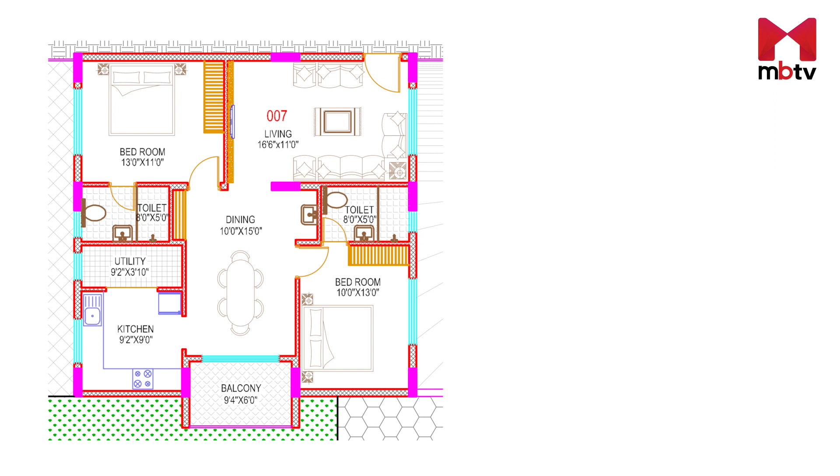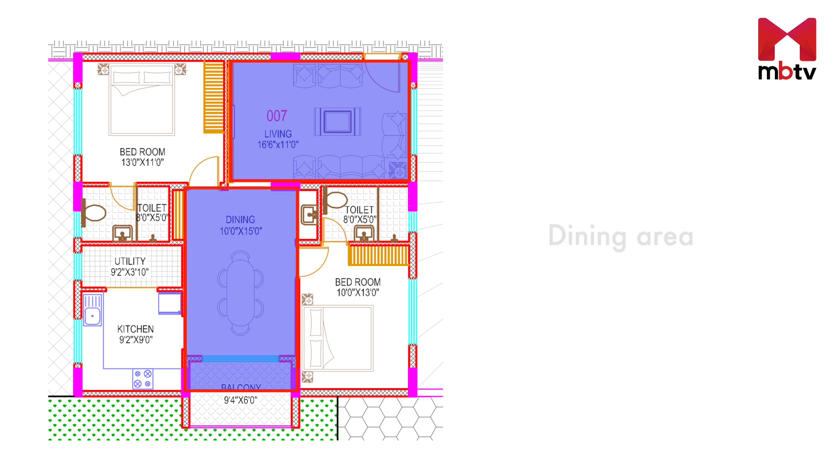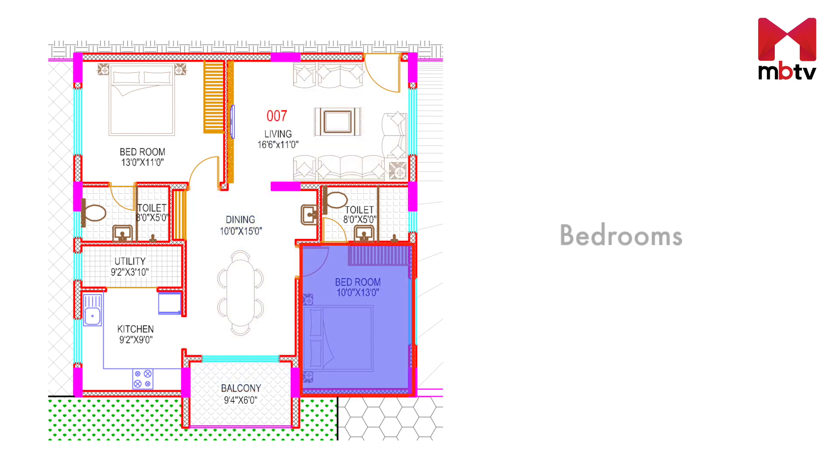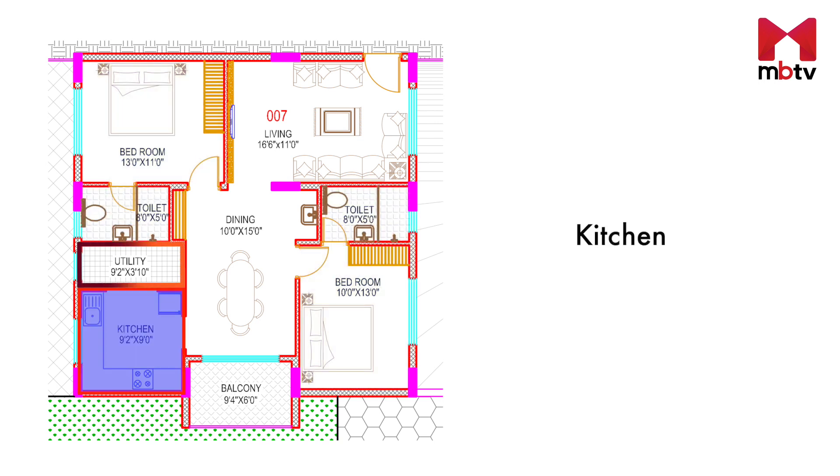In this two bedroom apartment, you will find a drawing room as soon as you enter. Moving ahead, the drawing room leads you to the dining area that comes with an attached balcony. The dining room further opens up to two bedrooms that come with attached bathrooms and a kitchen that has an attached utility area.